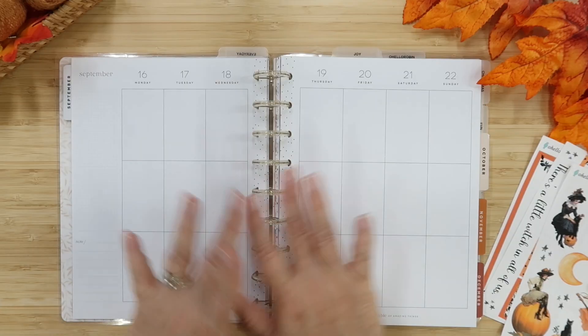Hello everyone, it's Robin here and welcome! I'm so happy to see you all today. We're going to be doing a plan with me in my classic vertical Happy Planner, and I want to pull from my new starry Halloween collection that just released on my Etsy shop. I'm thinking there might be a little witch in all of us because we're going to be pulling from the Witching Hour collection — I love these witches so much!